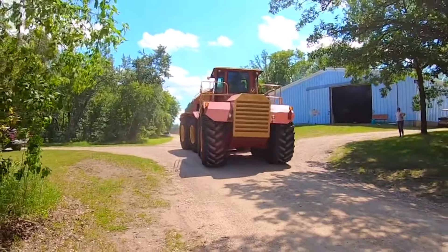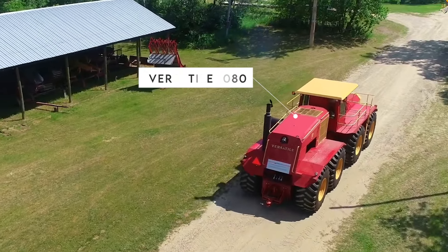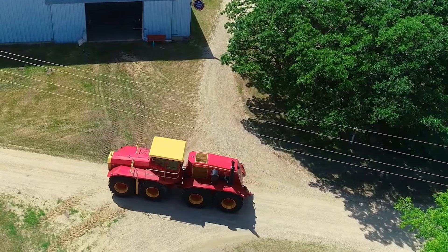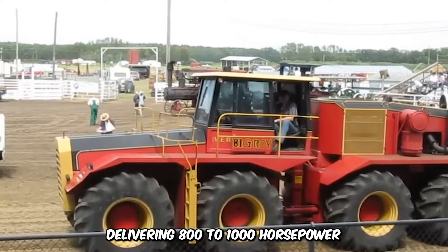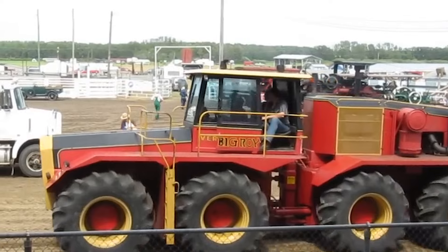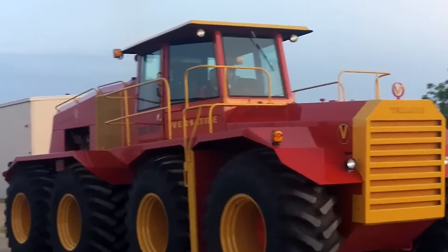If you're in dire need of a powerful farm machine, the Big Boy 8-Wheel Drive 1080 Tractor is your ultimate solution. This colossal machine boasts an engine that delivers 800 to 1,000 horsepower, making it perfect for tilling, sowing, plowing, and hauling. The powerhouse has got you covered for all of your heavy-duty farming needs.